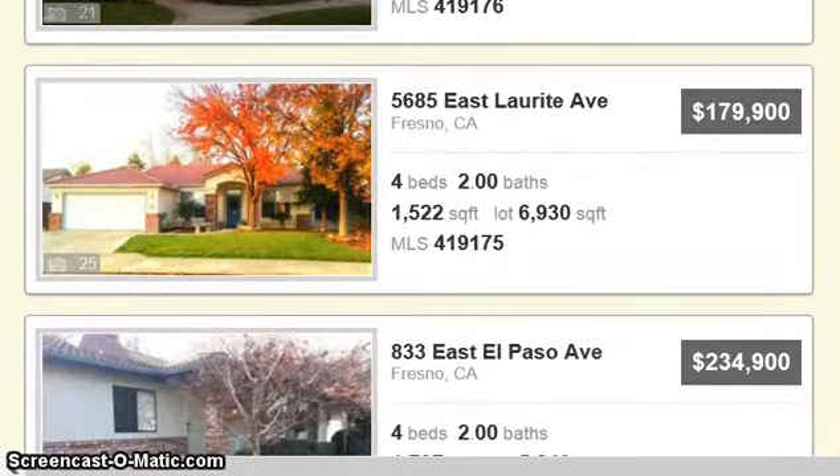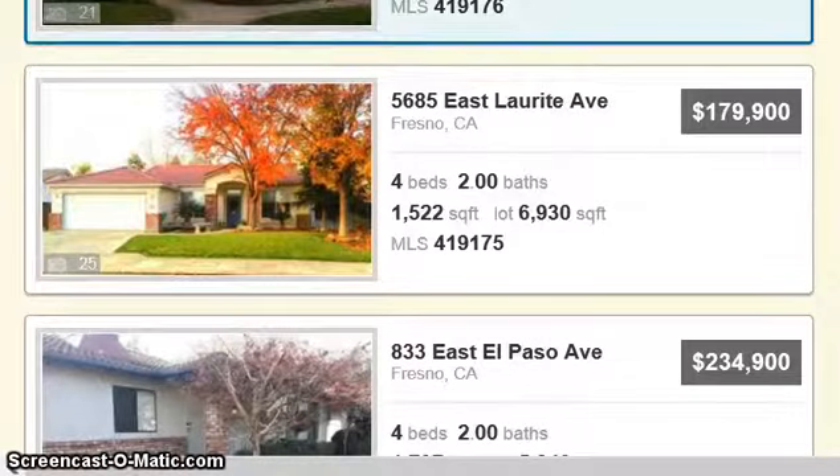Here's one for $179,000 at 5685 East Laurette Avenue — 4 bedroom, 2 baths, 1,522 square feet. If you want to see that home, text message me, call me, or email me. Diane with Carrington Real Estate, 559-321-7807. Alright, have a good day.